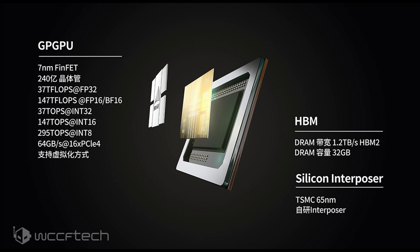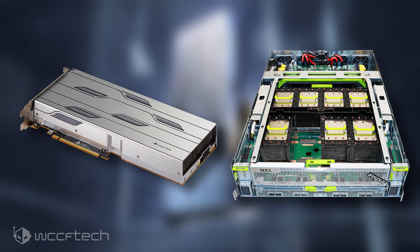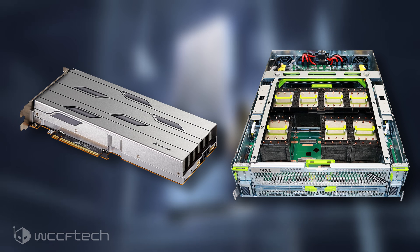The Big Island GPU will come in both PCIe and OAM form factors. The company unveiled pictures of both designs, and the PCIe graphics card features a standard dual-slot design with a large aluminum heatsink underneath the silver-colored shroud. It comes with a passively cooled design, as it will be integrated within servers with active cooling.